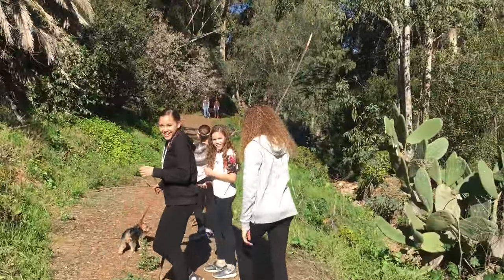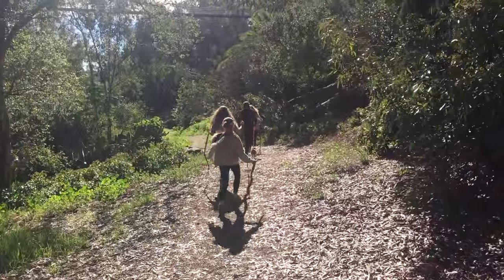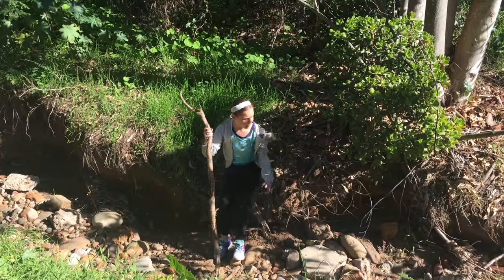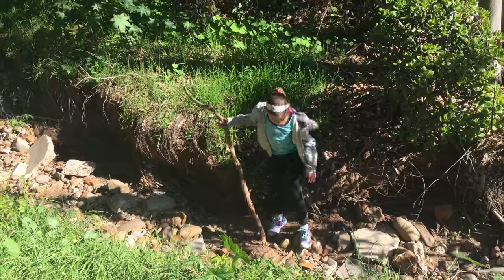It's a butterfly! I found this cool spot where water runs when it rains. It looks pretty cool — a lot of rocks down here.